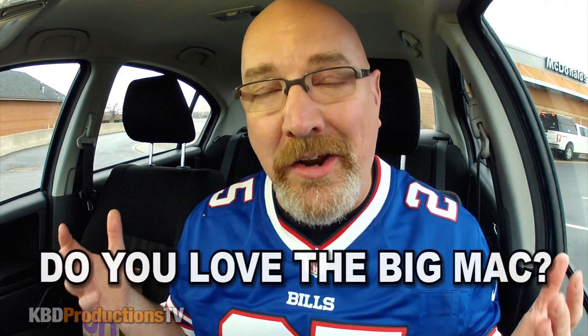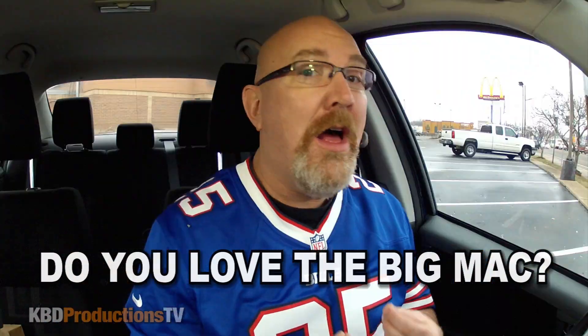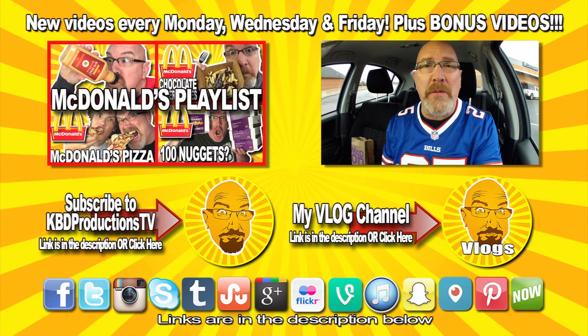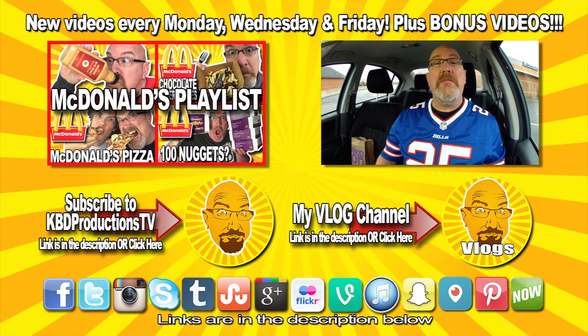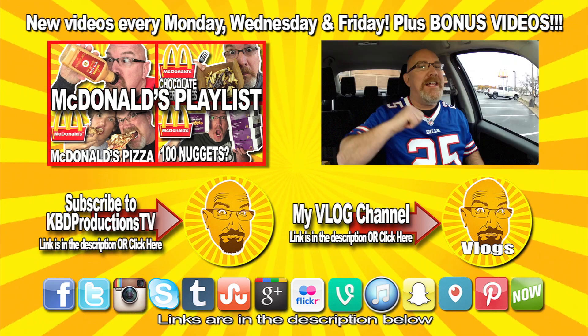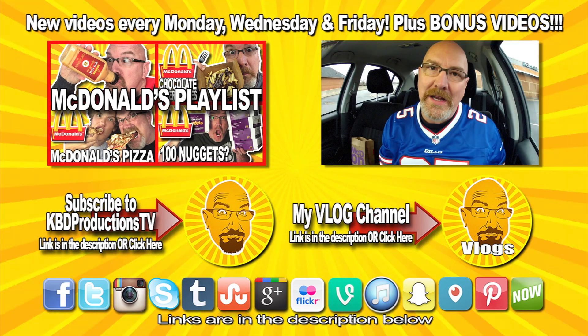Let me know in the comments. Let's start the discussion — do you and have you always loved the Big Mac? Because I have. If you love these videos of me traveling across the country over borders to do food reviews, hit that subscribe button. And if you loved this video, give it a thumbs up. We'll see you next time on another Kendomic Food Review. Kendomic out.